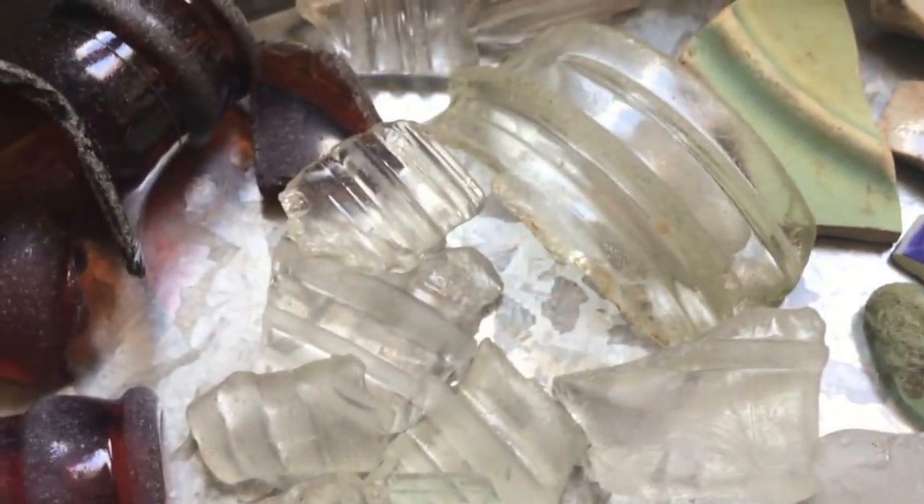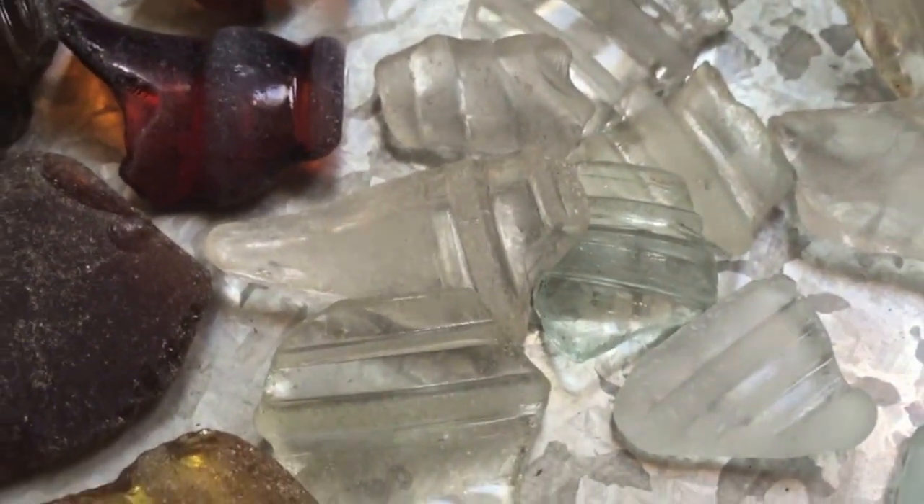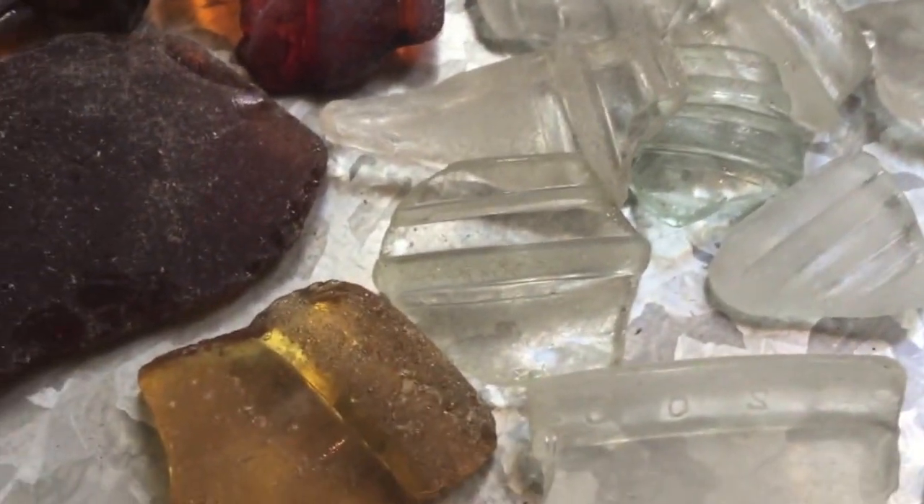The beach glass I've found at Harper Beach on the east part of Kitsap Peninsula does have some frosting and weatherization from the action of the ocean, but the actual pummeling of the waves is far less than out there in the Port Townsend area.